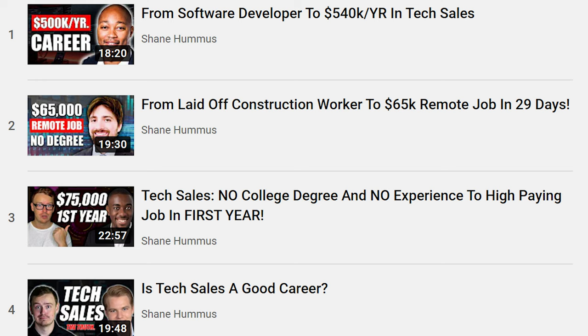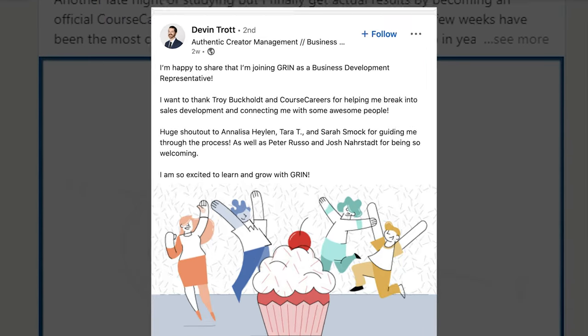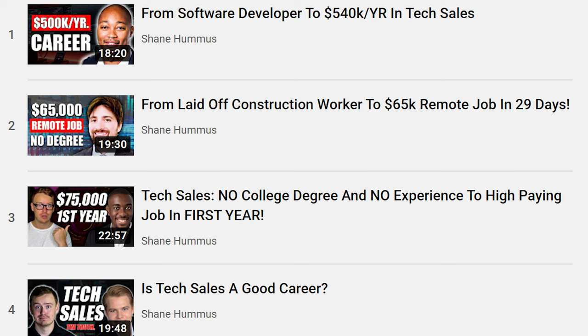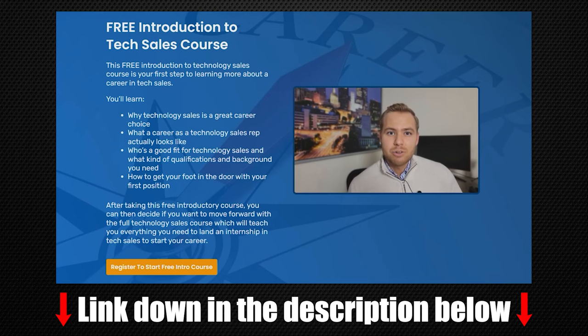The owner of Course Careers, CEO Troy Buckholt, has a YouTube channel where he interviews graduates, and there are interviews on other YouTube channels as well. There are also tons of reviews on LinkedIn — just type in Course Careers and you'll see a bunch of people who give reviews on it. It's pretty obvious to me that this one is the best value by far — it's not even close. I've actually interviewed people who have gone through Course Careers; I have an entire playlist linked up here. Course Careers also has a free introductory course if you're interested in tech sales.